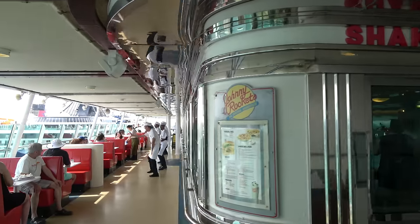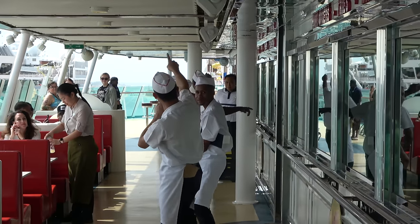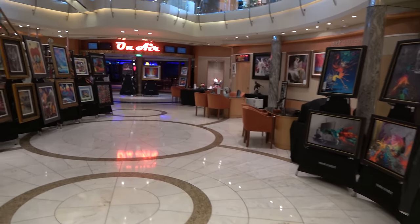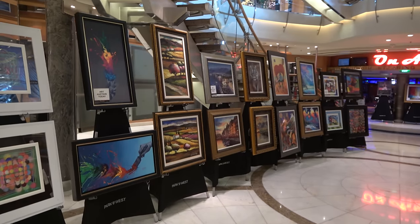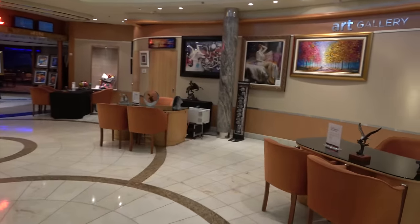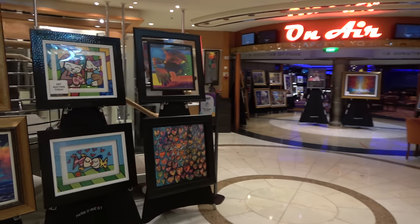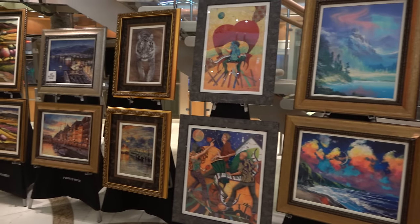On deck 12 you'll find Johnny Rockets, an upcharge restaurant serving burgers and fries — they make the wait staff dance once an hour or so. On deck three you'll find the art gallery, which hosts events like art auctions, scavenger hunts, and guess-the-weight activities. I'd encourage you to do your own research before buying art on a cruise ship — sometimes it's a deal and sometimes it's not.